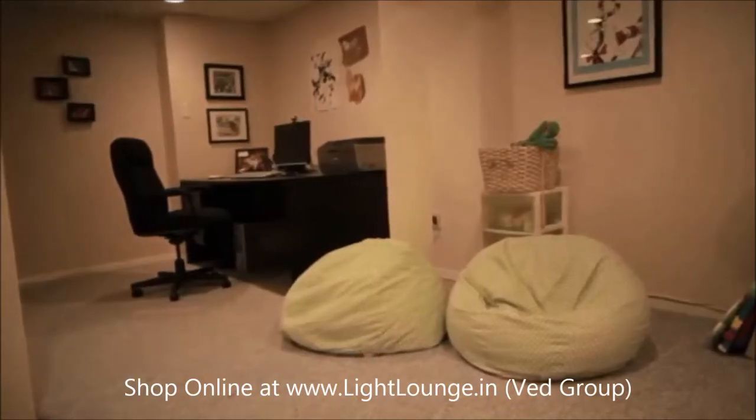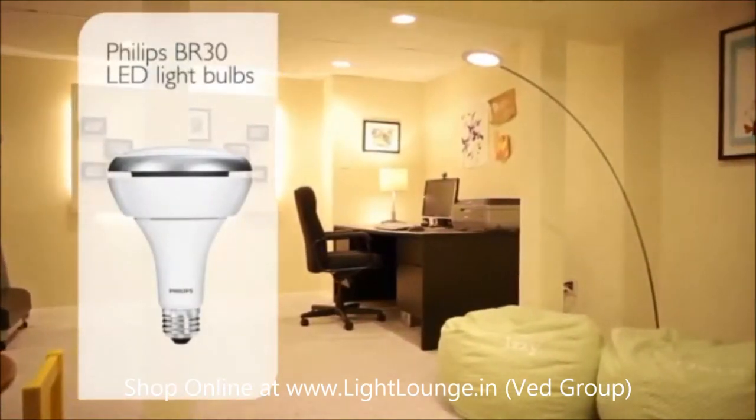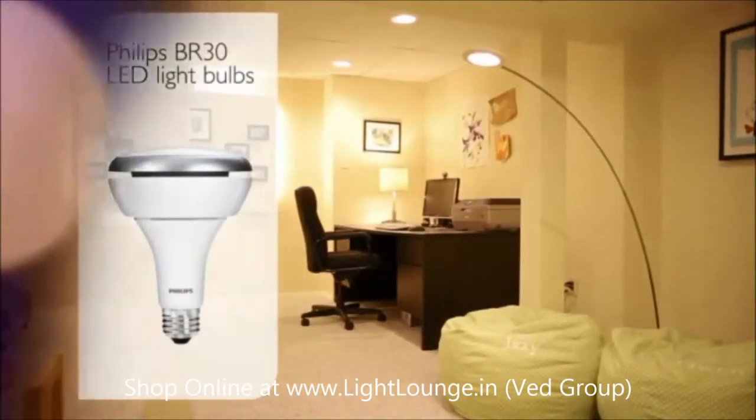So to transform your basement from this to this, just add Philips BR30 LED light bulbs.